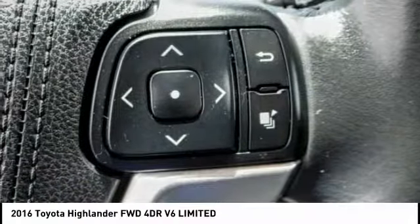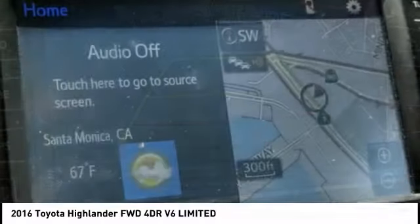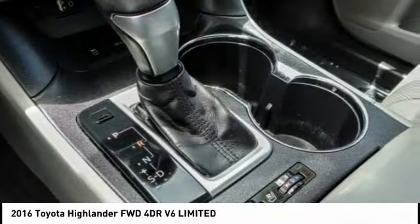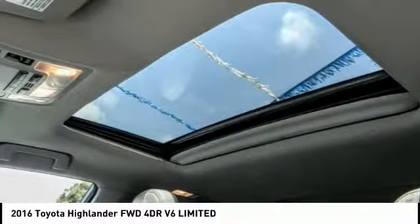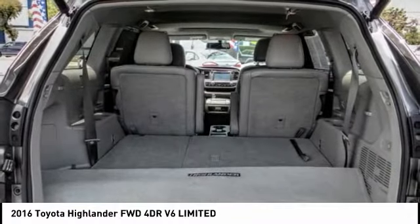A 2010 top safety pick, the Highlander is where substance meets style and is priced below $35,000. This vehicle has less than 40,000 miles. If affordable style and reliability are what you're looking for, this vehicle couldn't be more perfect. Drive it today.